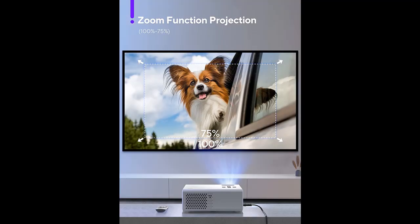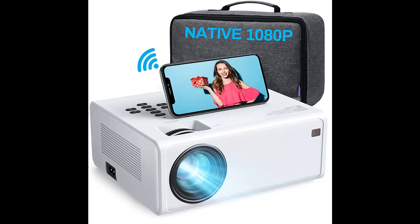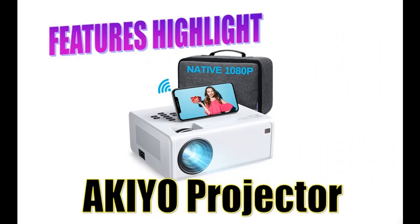If you want to get highlight features and a full review of the Akio 300-inch Mini Portable Movie Projector with Carrying Bag, please visit the link in the YouTube description. In addition, you can press subscribe and press the bell — select 'All' — to get instant notifications of all future uploads.